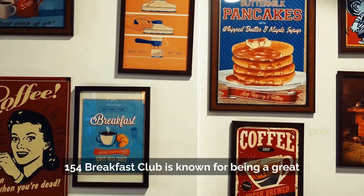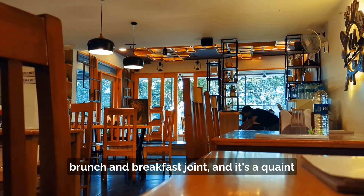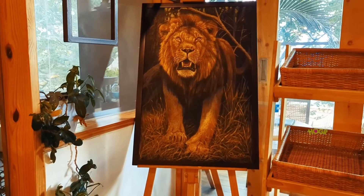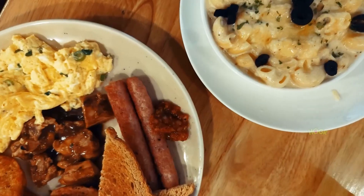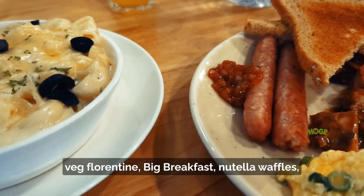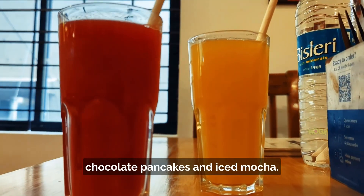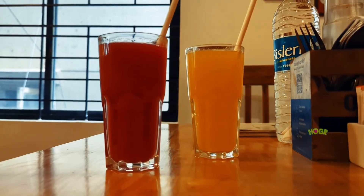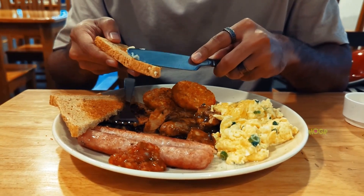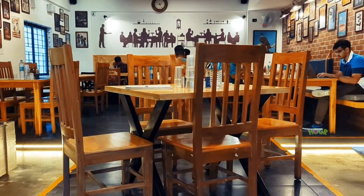154 Breakfast Club is known for being a great brunch and breakfast joint, and it's a quaint little place which is extremely clean. Popular dishes here include mushroom ragu, veg florentine, big breakfast, Nutella waffles, chocolate pancakes, and iced mocha. The average cost for two people is around rupees 1100.